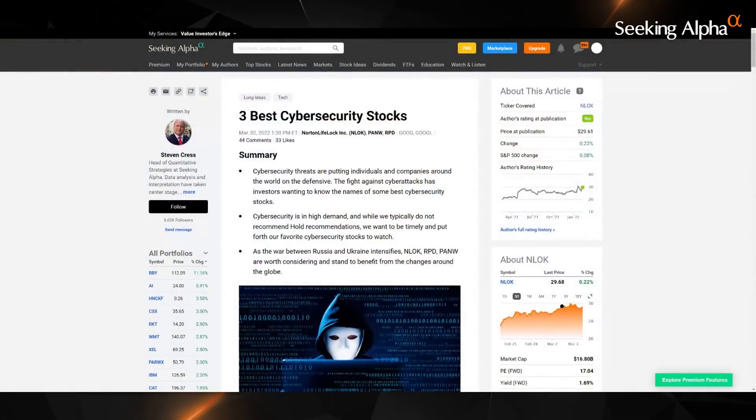Stephen Kress, our head of quantitative strategy here at Seeking Alpha, did put out an article this week about the three best cybersecurity stocks he is watching right now from our quant system. It is definitely worth a read — head over to SeekingAlpha.com to find that.